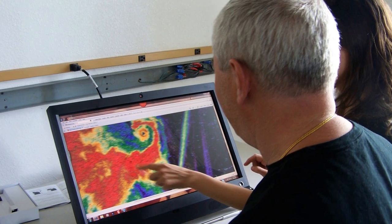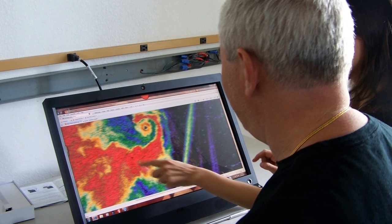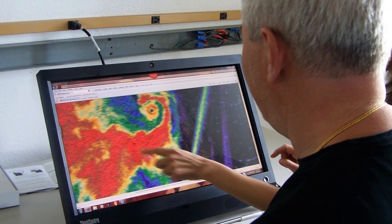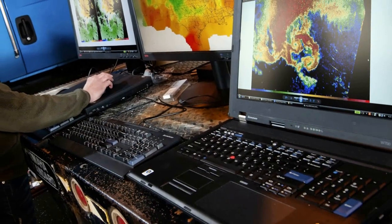Right now, we are testing the upcoming ThinkCenter M90Z desktop PC from Lenovo. Our lab is already filled to the brim with equipment, so what I like about the M90Z is that it can fit in tight spaces here and when we take it out on the road.